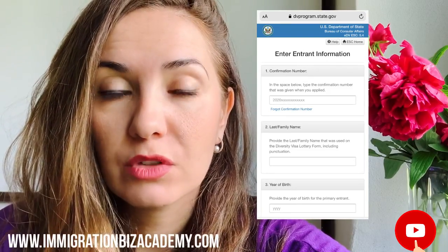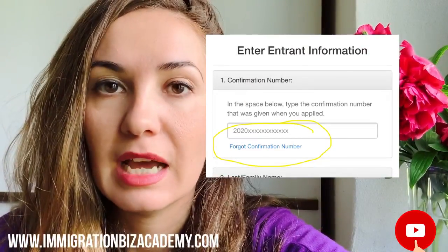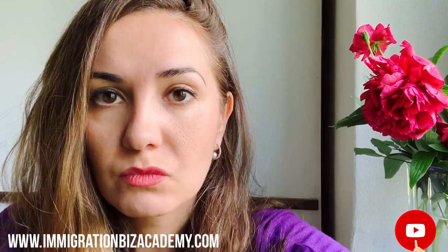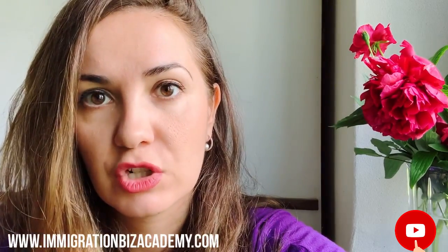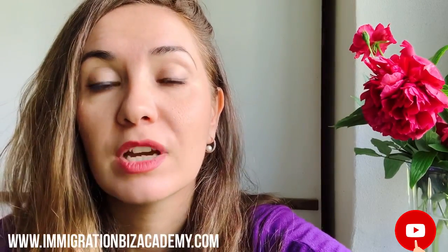You should have the confirmation number stored from last year. However, this is a frequently asked question because many of you guys have this question every year. If you lost the confirmation number, this is what you're going to do. If you open the link that I provided, you're going to see a small sentence that says 'forgot your confirmation number' — that's where you're going to click. Then it's going to open up and you will provide your information: your first name, last name, date of birth, and your email that you used with the registration last year. Make sure to use the right email, and that system is going to generate and send the confirmation number to your email.